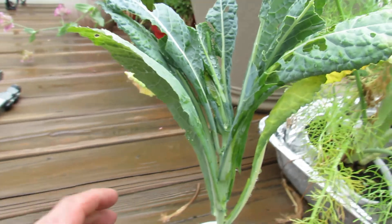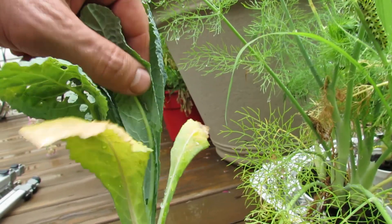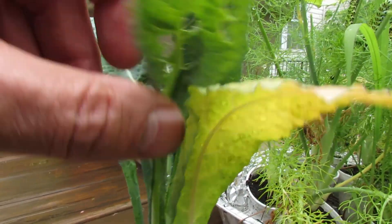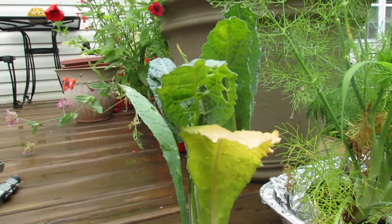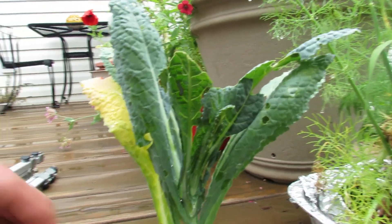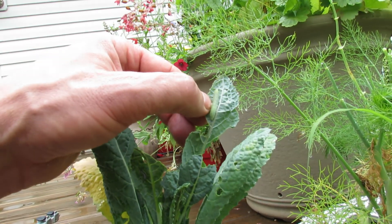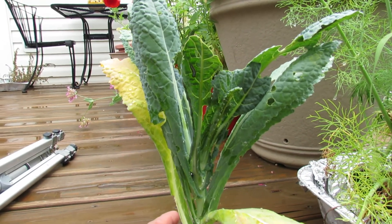You can see the green cabbage looper right there below my finger. Looking around, you can see another one below my thumb with a different pattern, and a really big cabbage looper to the right of my thumb. As soon as you start seeing the holes in your plants or the droppings, you know you have caterpillars.